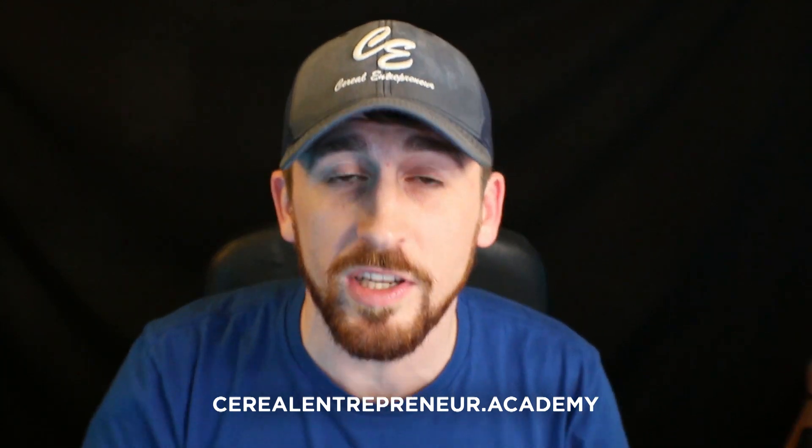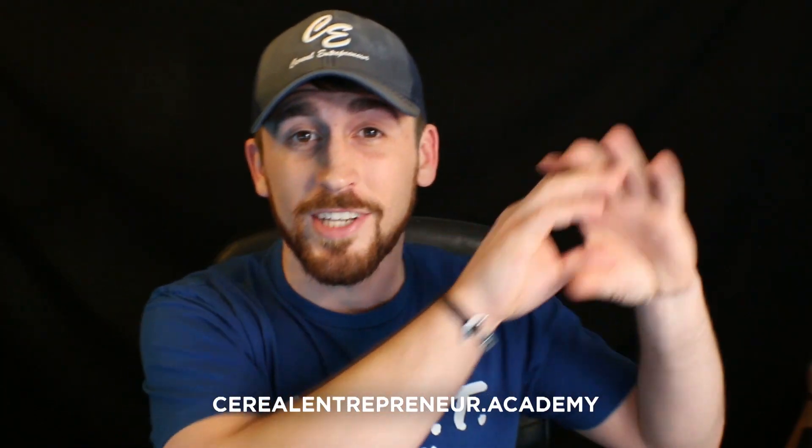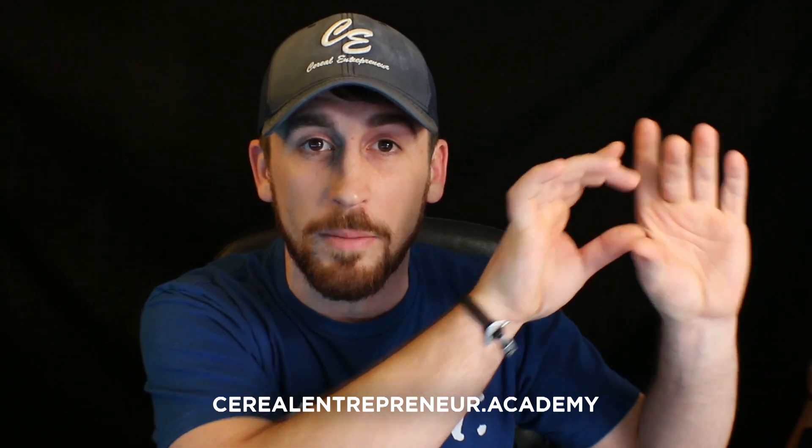That's it for the 10 tools. If you want more in-depth information on any of them, check out our blog article — the link is in the description below this video in the section that says 'blog.' I also mentioned at the start that if you stayed till the end I'd give you tools to increase your traffic by at least 50% — check out the video in the top right-hand corner, which goes into four tools we use on a regular basis that we didn't cover here.